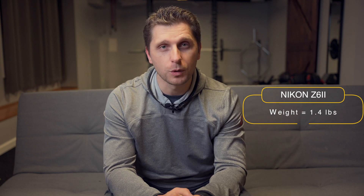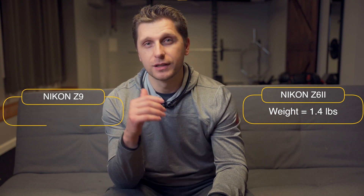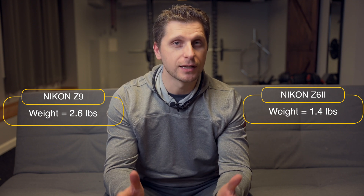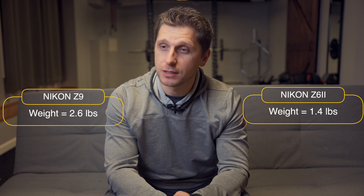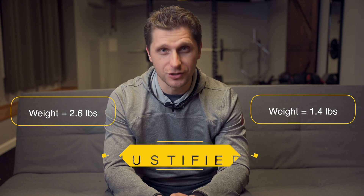Nikon Z6 II weighs 1.4 pounds when it comes to body alone. Nikon Z9 weighs 2.6 pounds — nearly twice as much as the Nikon Z6 II. So I guess if you're looking at the weight and materials, the price is justified.